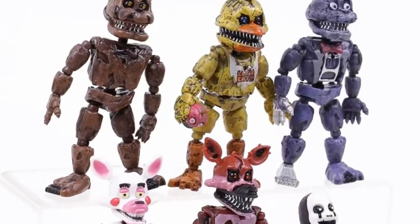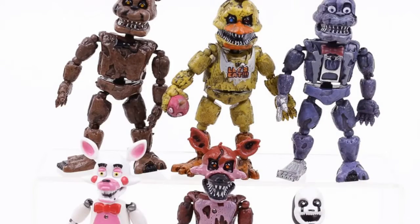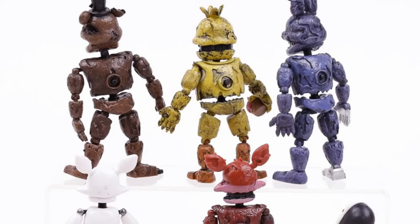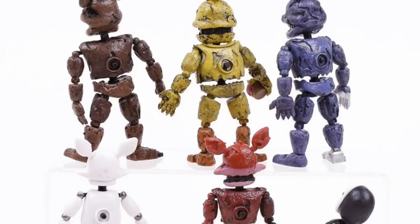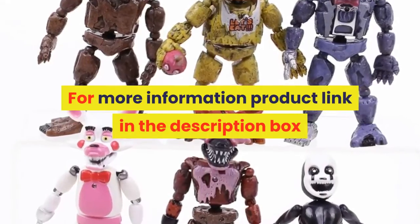Commodity attribute: finished goods. Version type: remastered version. Buy animation source: western animation. MFG series number: model. Theme: movie and TV. Condition: in stock items. For more information, product link in the description box.